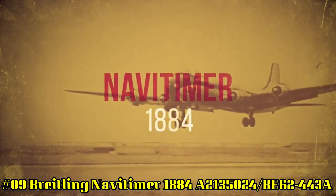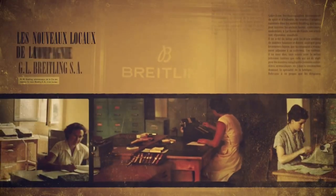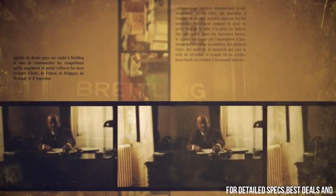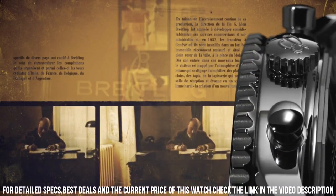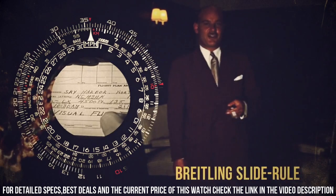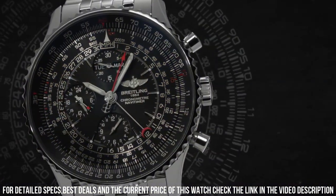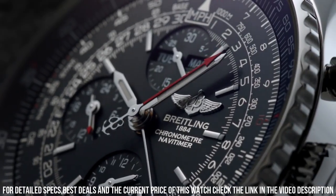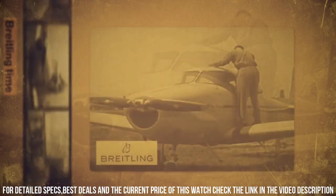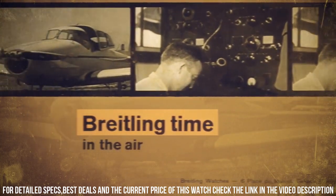Number 9: Breitling Nav Timer 1884 A2135024 BE62-443A. Black dial. Features: Chronograph, Slide Rule, 42-hour Power Reserve. Self-winding automatic movement, Breitling Caliber 21. Vibrations per hour: 28,800. Jewels: 25. Polished stainless steel case and bracelet. Scratch-resistant sapphire crystal. Water resistance: 30m / 100ft. Case: 46mm. Adjustable bracelet. Lug size: 24mm. Unidirectional rotating bezel. Luminescent hands and hour markers. Deployment buckle.